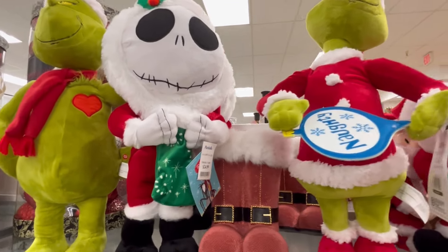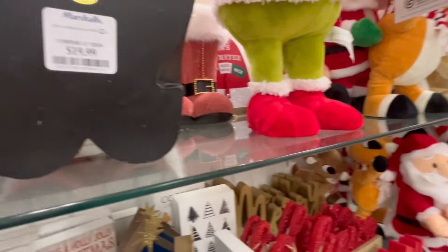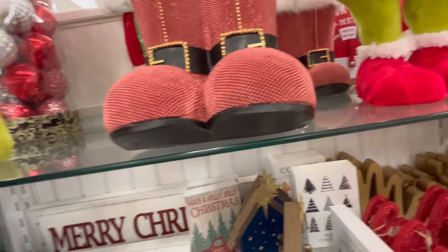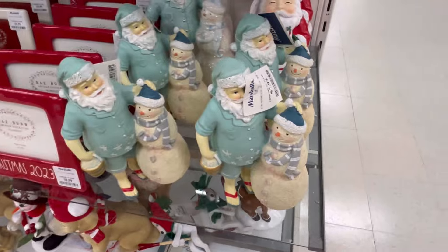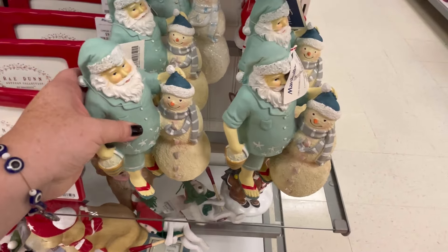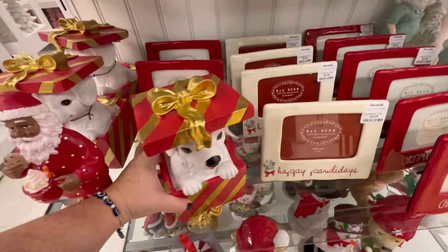Lots of cute little door greeters — we've seen them before. We also have this guy for $19.99. I almost made a lot of stuff fall off but I caught Jack — never let go, Jack, never let go! And then we've seen that one before as well.